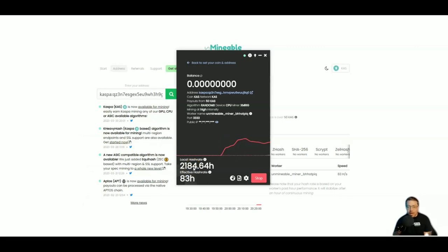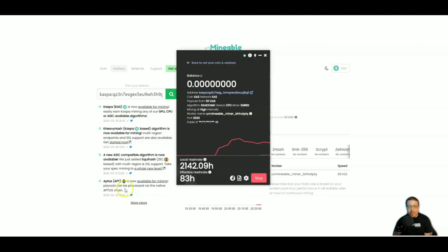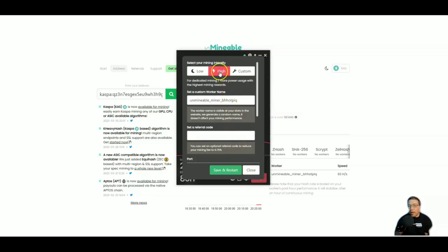Let's select Kaspa, delete the old address, and paste in my new one. Click Start — we are up and mining! You can see right here around 2,000 hashes. On the dashboard you'll have your balance — after about 15 or 20 minutes we should see some balance appear. Here is my Kaspa address — clicking it takes us to Unmineable to show all of our statistics. We are getting paid out in Kaspa using the Kaspa network, payouts start at 50 KAS, and we are mining on the RandomX algorithm.